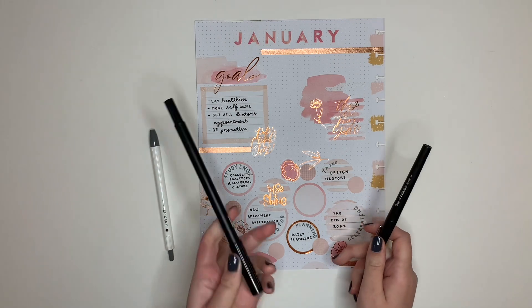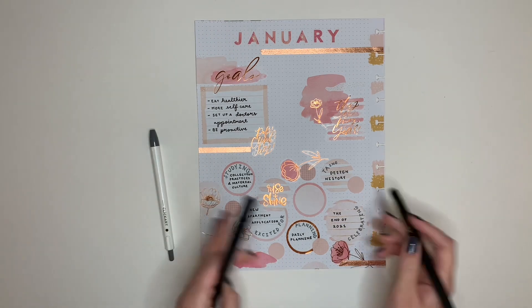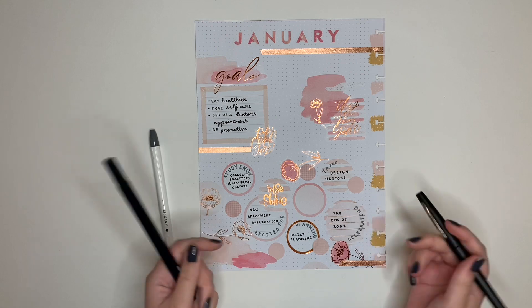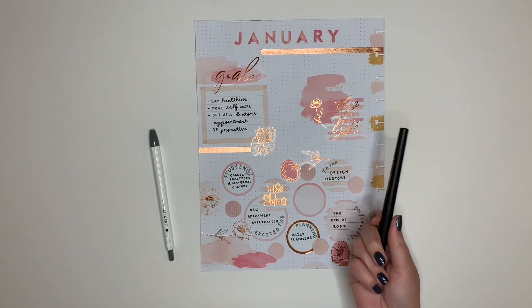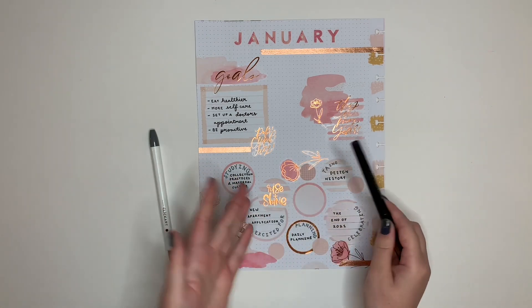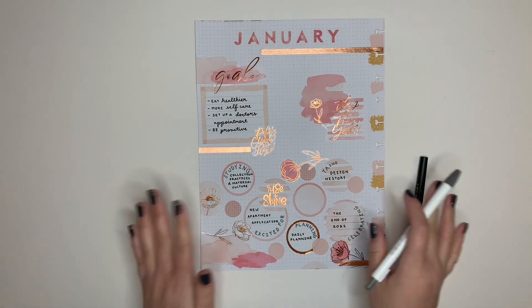I'm just now realizing that I said I was going to use the Tombow brush pen in this video - I'm not going to use that. It's just a little too bold for the amount of space I have in these circles. If I was trying to fill in bigger areas I would definitely use it since it's a thicker marker, but I think the Paper Mate Flare pen is doing a good enough job.